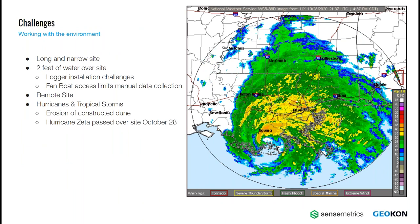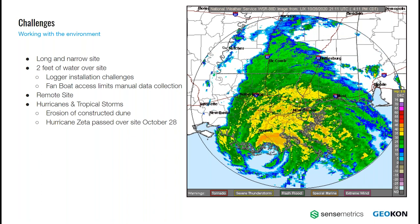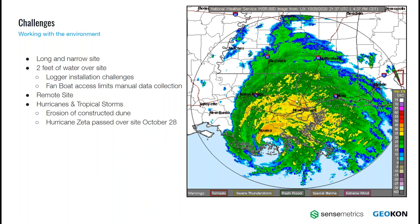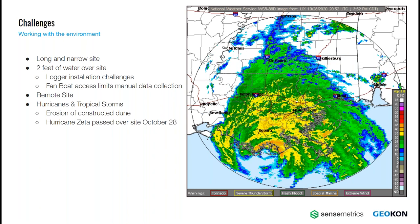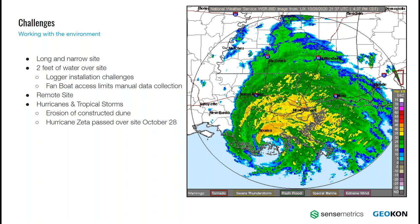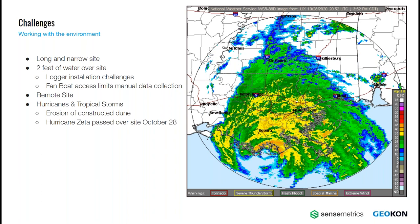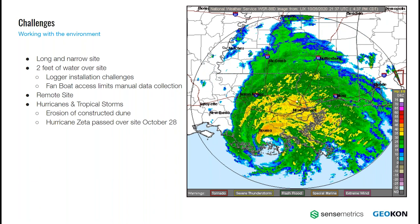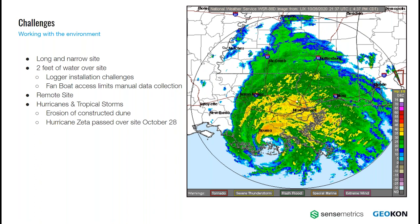The site faces a number of challenges. In addition to being very long and narrow, the site is also remote for the engineers, at over three hours by car. Once they get to site, it can be another hour by fan boat just to access the instrument locations. Environmentally, this was an especially difficult year, as 2020 was a record year for tropical storms. On October 28th, Hurricane Zeta passed directly over the project site, bringing a storm surge on the order of six feet. All these conditions needed to be accounted for when developing the Geotechnical Instrumentation Monitoring Plan, which in part led them to choose the Geocon and Sensemetrics solution.